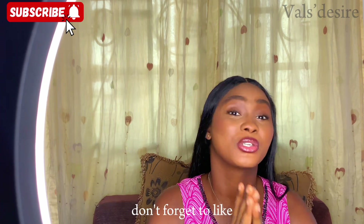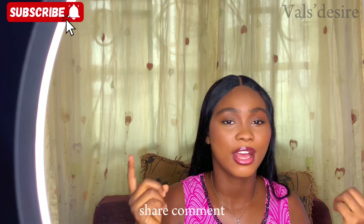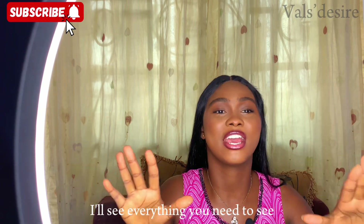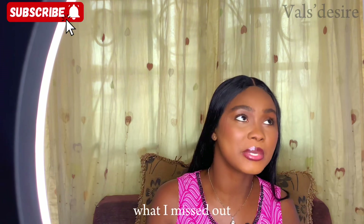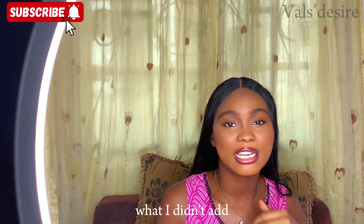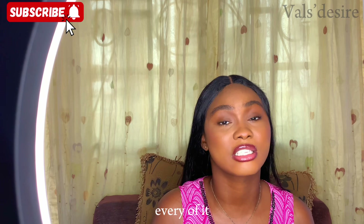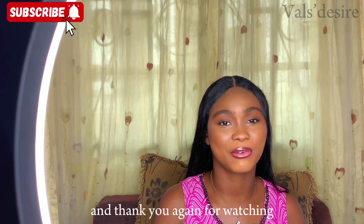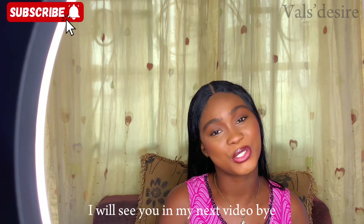Thank you so much for watching this video from beginning to end! Please don't forget to like, share, and comment — I'll be in the comment section and I want to hear what you think, what I missed, and what I should add. Please subscribe to my channel and I'll see you in my next video.